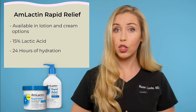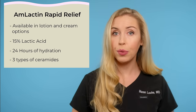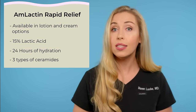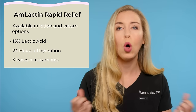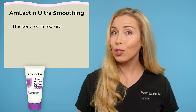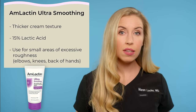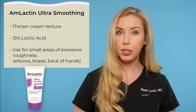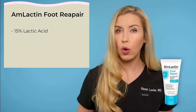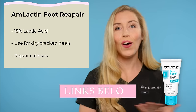In addition to the higher lactic acid concentration, the rapid relief options also contain three types of ceramides, which restore and strengthen your skin barrier and help hold moisture in. The fourth option is the Amlactin Ultra Smoothing Cream, which is thicker and heavier in texture, also with 15% lactic acid. I like to recommend this one for smaller areas of excessive roughness, like the elbows, knees, backs of the hands, and even the backs of the arms. This will not be the best option for an all-over body moisturizer. And then they have a foot repair cream with 15% lactic acid for dry cracked heels and calluses — that is a separate issue from KP, but another great product by this brand.